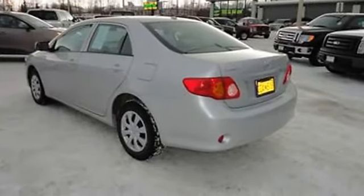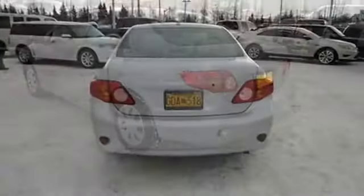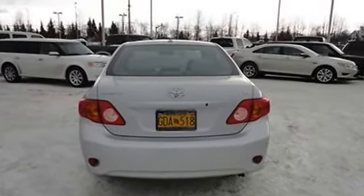Auto dimming rearview mirror, power mirrors, rear window defroster, tilt steering column, anti-lock brakes, anti-theft alarm, daytime running lights, tire pressure monitor, traction control.